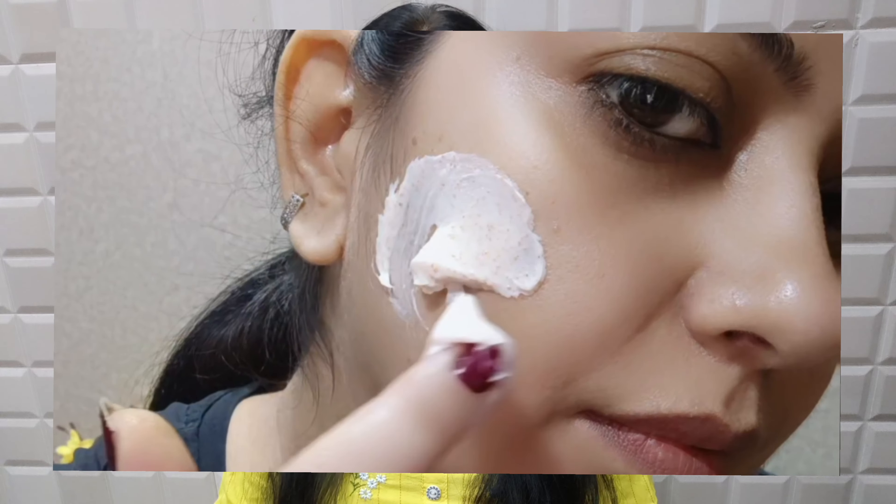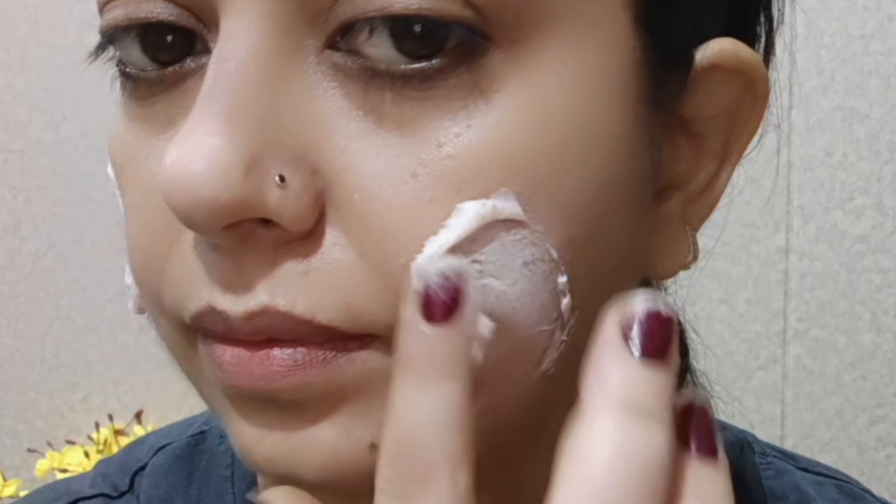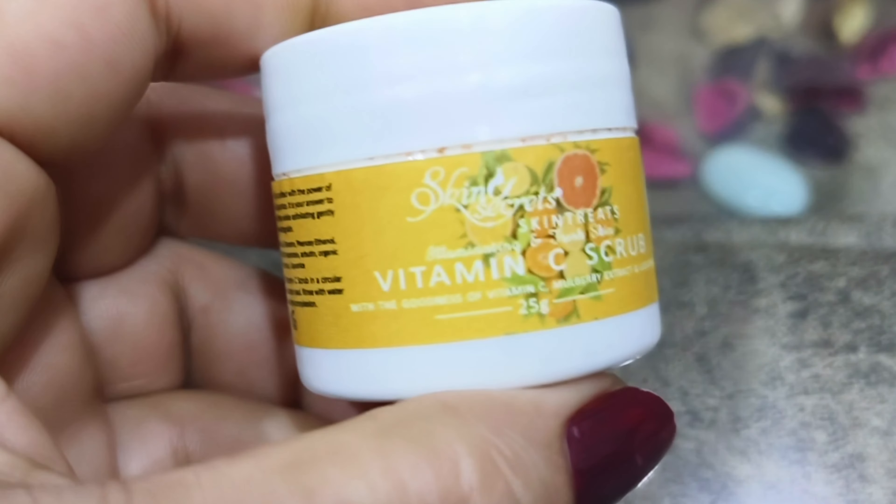Hello everyone! Today I am going to share with you a new product review. I am going to share with you the Seer Secret Vitamin C Face Scrub. I had one Seer Secret product before — a lip and cheek tint which I personally liked very much, and I chose it from Smeetan.